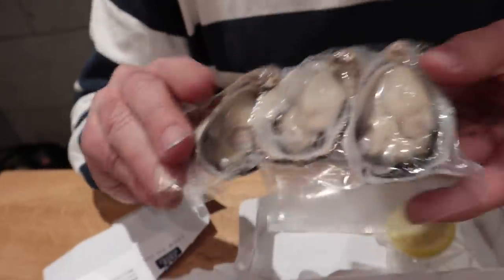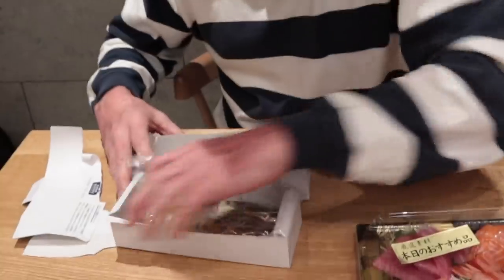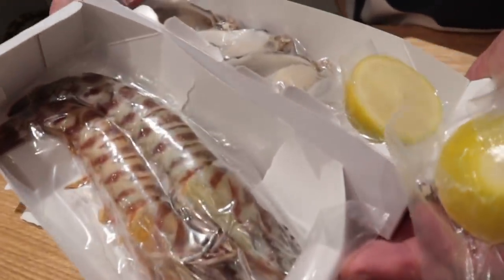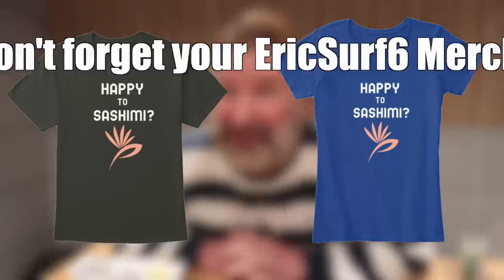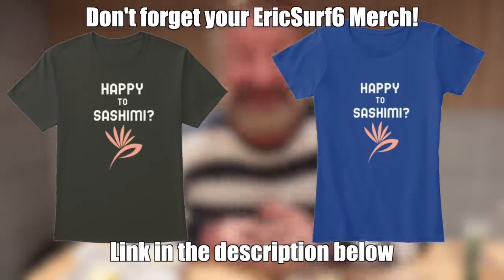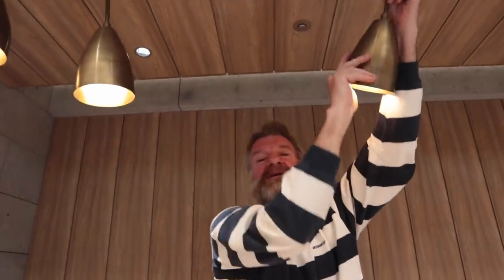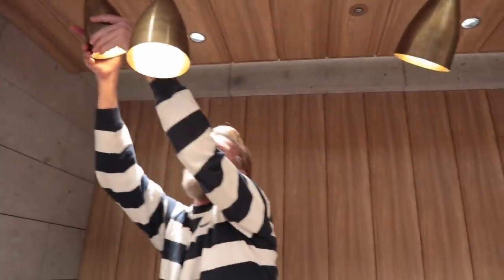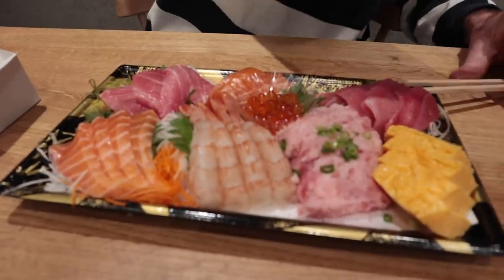We're gonna let the shrimp thaw out for a couple hours. Look at how gorgeous these shrimps are — I mean they're perfect. Comes with half a lemon. But what we got right now is a sashimi platter. Going in — we're gonna hit it with soy sauce.